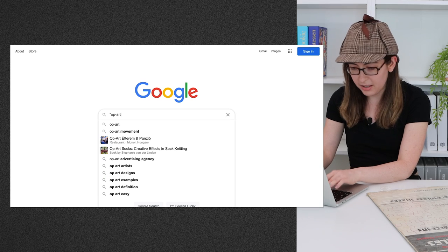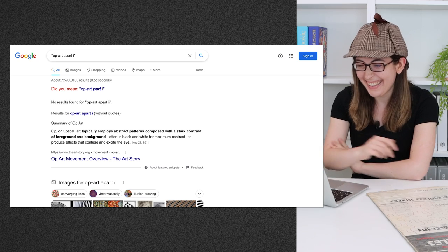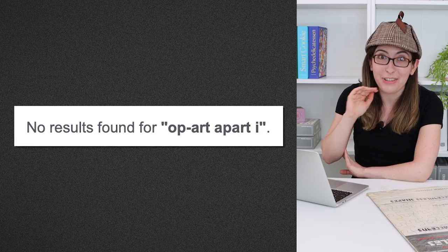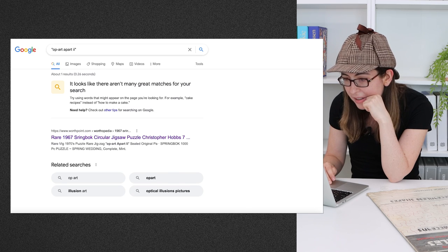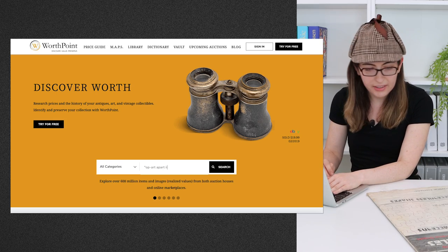I looked up 'shapeless patterns' and couldn't find any pictures of the actual puzzles. But what I haven't done is look up 'Op Art Apart One.' So I'm going to try that now — 'Op-Art Apart One' in quotes on Google. No results found on all of Google. Maybe if I put in two... this is something — oh wait, no, this is the Springbok puzzle. Okay, well let me just go straight to WorthPoint and try searching there.